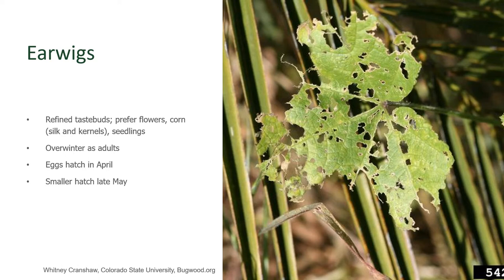They overwinter as adults and then have their first clutch of eggs in April. Those eggs hatch, and then there is a smaller hatch of eggs in late May. So there are two generations of earwigs per year.